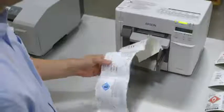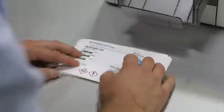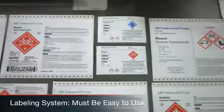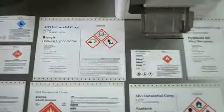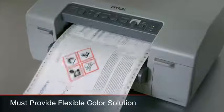Labeling doesn't just identify a brand and your products — it helps ensure their safe handling. As labels become more complex, you need a printing system that's easy to use. Color plays a key role, capturing and focusing our attention. As GHS hazard warnings utilize precise colors and symbols, your printing system requires a flexible color solution to match.